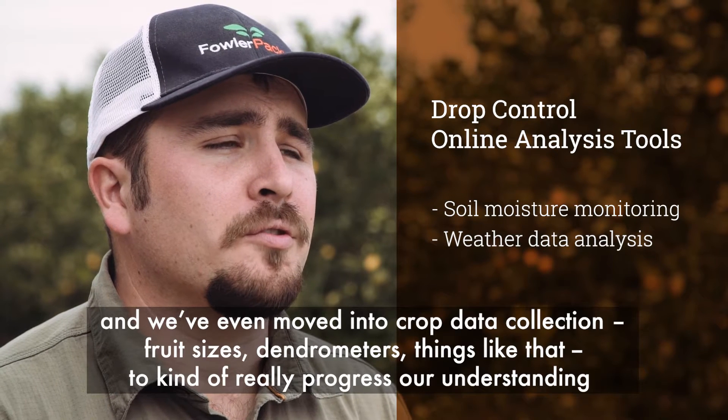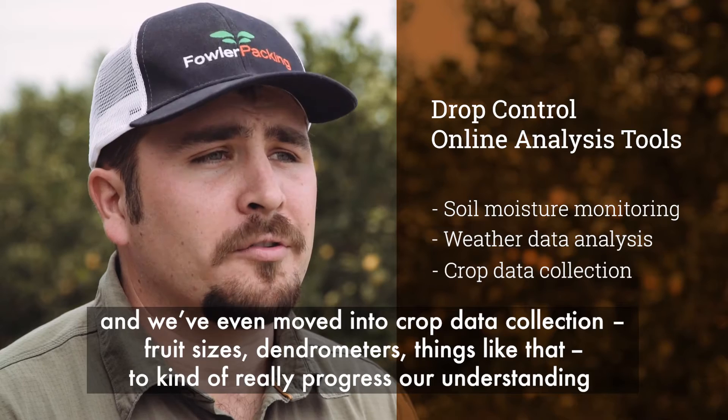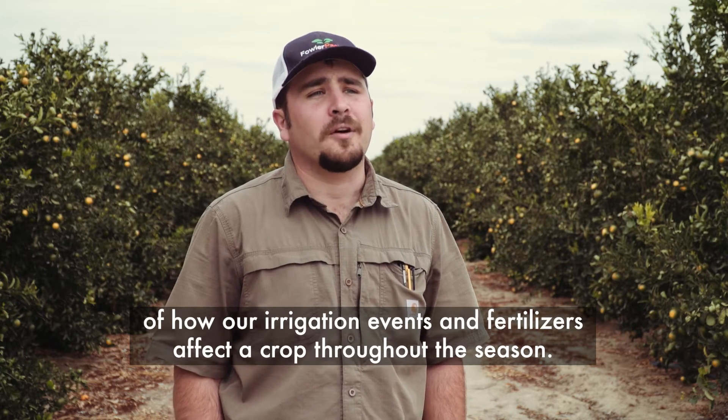We also do weather data analysis, and we've even moved into crop data collection — fruit sizes, dendrometers — things like that, to really progress our understanding of how our irrigation events and fertilizers affect a crop throughout the season.